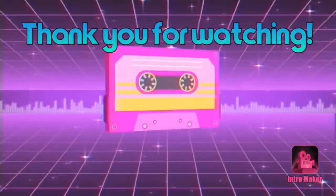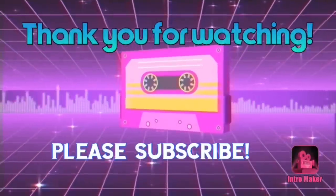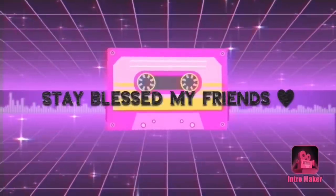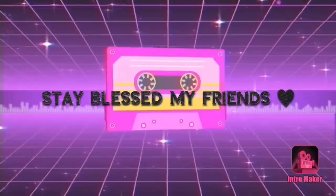So that's going to do it for today's video, guys. Hope you enjoyed! Make sure to stay tuned for upcoming videos, turn on that notification bell so you don't miss any new content. And until the next video, stay blessed my friends — I love each and every one of you.